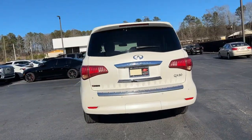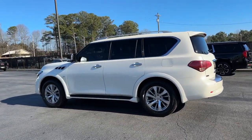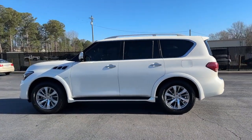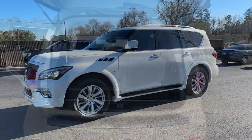From its bold beauty and brawny strength to its sophisticated and spacious interior, this luxury SUV offers an utterly civilized approach to exploring your world. The following are some of this vehicle's highlighted options.